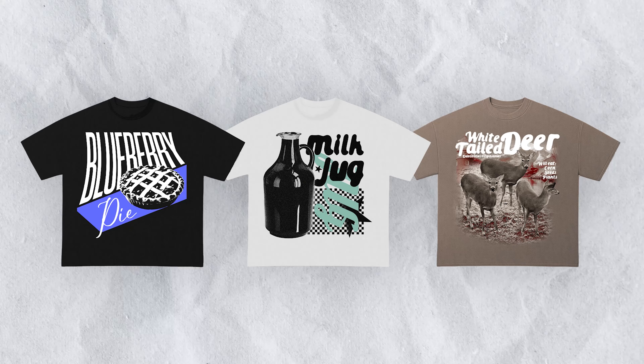Did I prove my point enough here that anything could be a cool looking t-shirt? I hope you were entertained. Thank you for watching and good night.